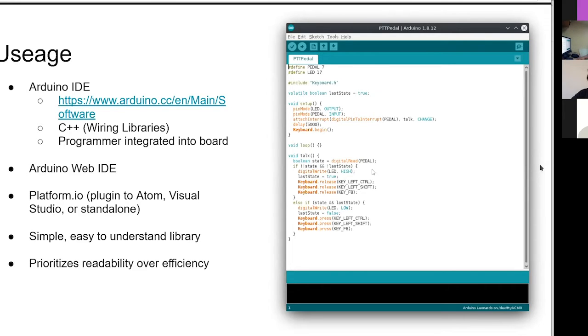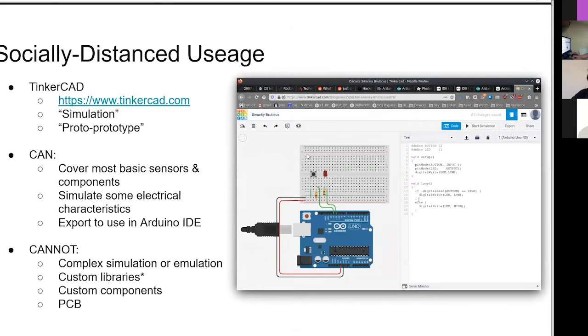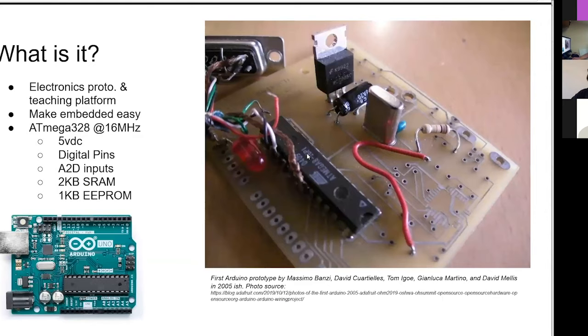Once you've got your proof of concept and you're trying to refine it into the smallest package possible, that's when you want to consider diving into the full world of embedded where you're paying attention to exactly how much RAM you have. Remember, the Arduino has 2 kilobytes of RAM. We're not used to that these days.